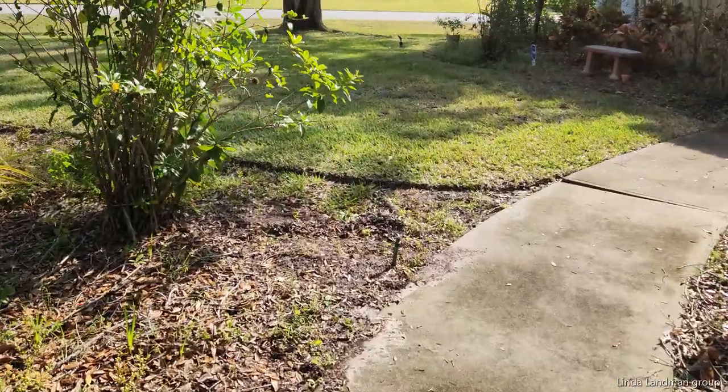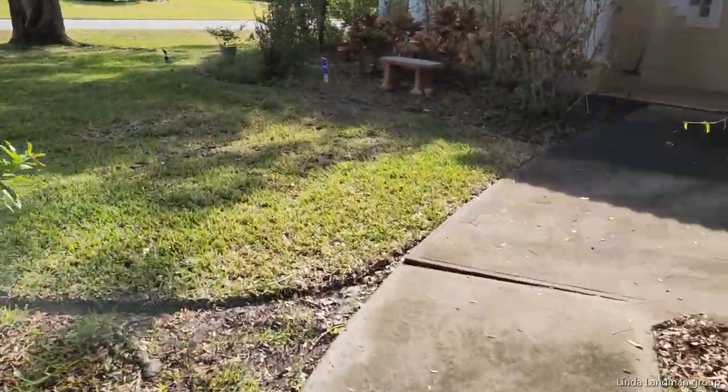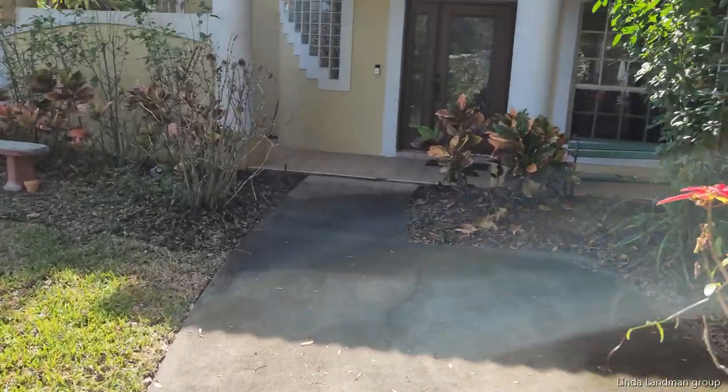Hi! Want to see a 3,500 square foot house on a half acre lot in the city of Melbourne? Follow me. So I'm at Brandywine Estates. This is my new listing.